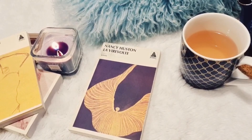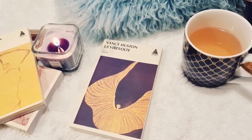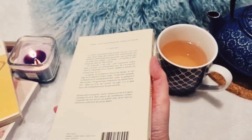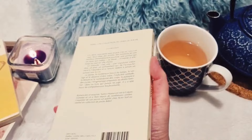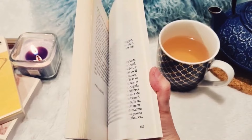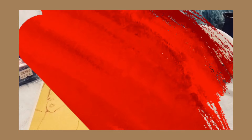Le troisième livre c'est La Virevolte. On va suivre l'histoire d'une passion dévorante qui empiète sur la vie quotidienne : c'est l'histoire d'une mère de famille qui a deux enfants, un mari, et qui voue à la danse une passion dévorante, au point que ça vient entacher son bonheur familial. Elle va être face à un dilemme : faut-il suivre son cœur au point d'être égoïste et vivre de sa passion, ou renoncer à ce qui nous fait vibrer et faire son devoir de mère de famille ? Ces trois petits bouquins m'enchantent. Dites-moi en commentaire si vous connaissez cette autrice et l'un de ses livres.